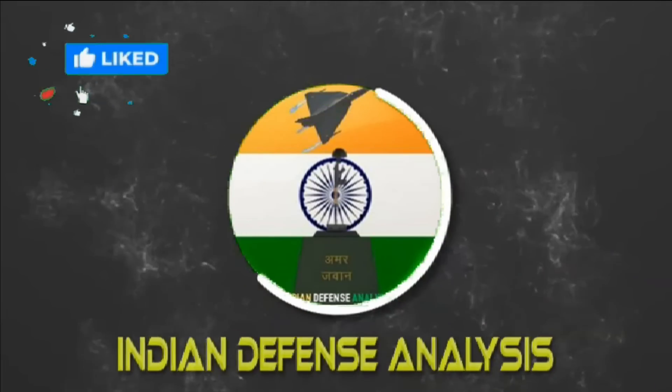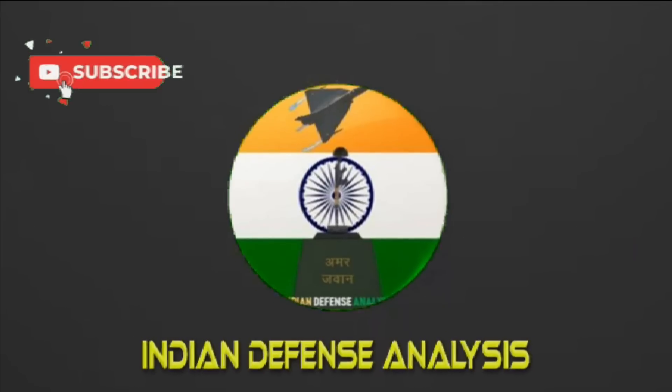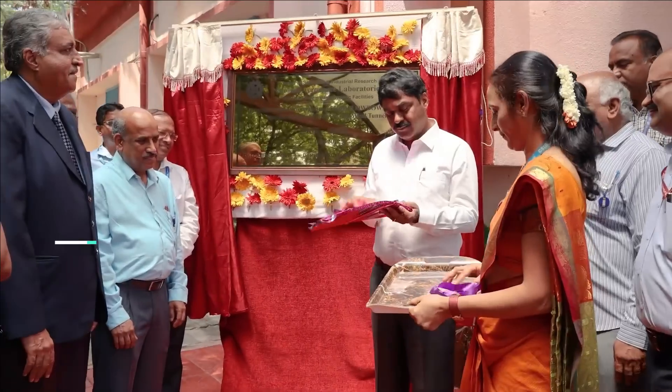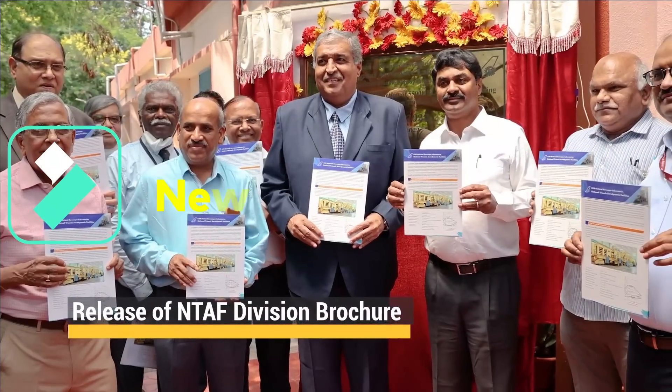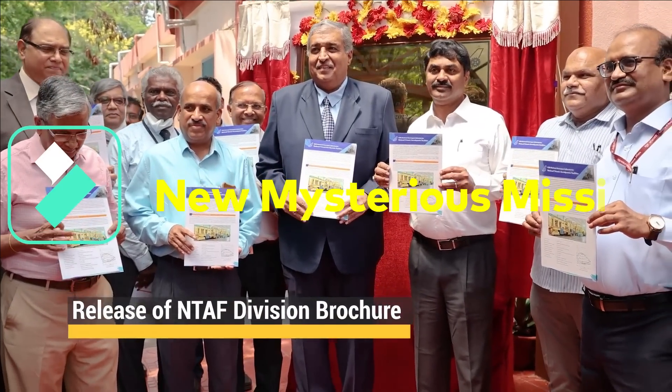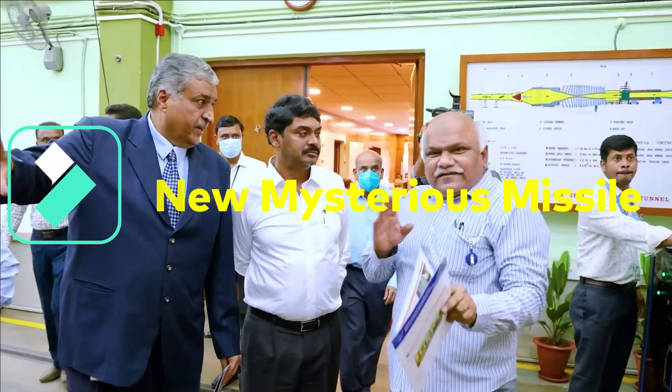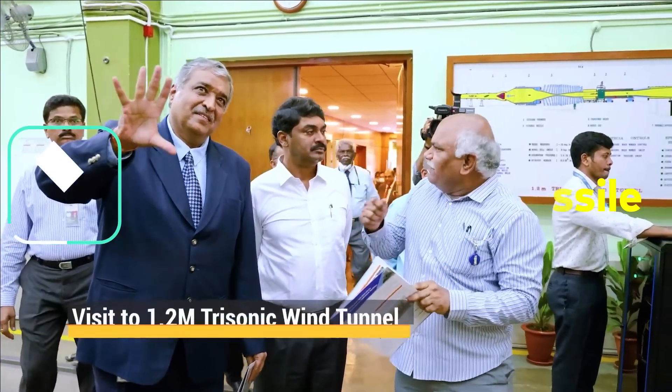Hello and welcome back to Indian Defense Analysis, where we bring you all the latest developments happening in the defense sector. Recently, a video was released by CSIR National Aerospace Laboratory on its 63rd Foundation Day celebration, with DRDO's Chief G. Satish Reddy as its chief guest.